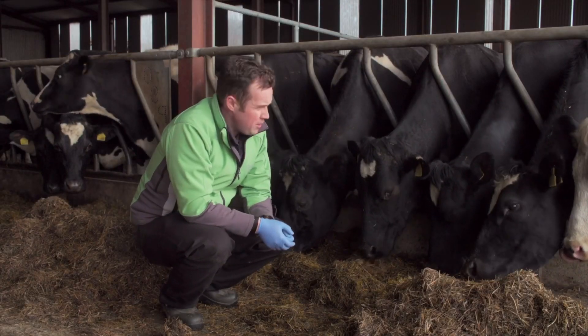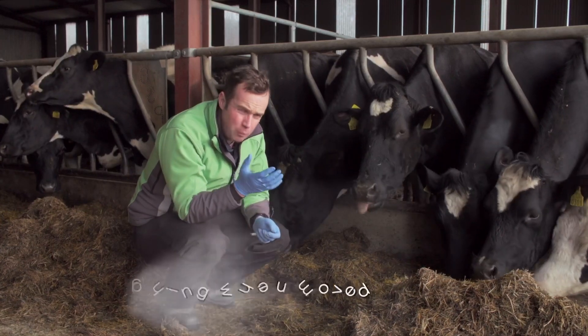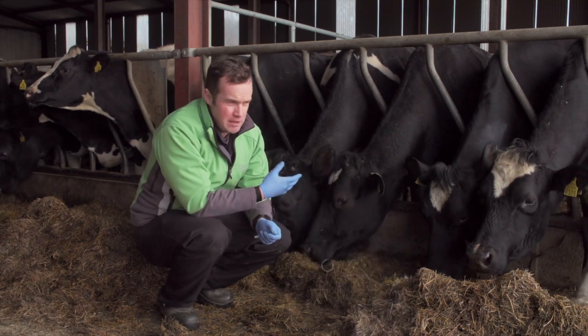So how do we diagnose lungworm on our farms? If cattle are out on grass, it's fairly obvious — it's one of the main differentials for coughing, particularly when moving animals or bringing them in for milking.